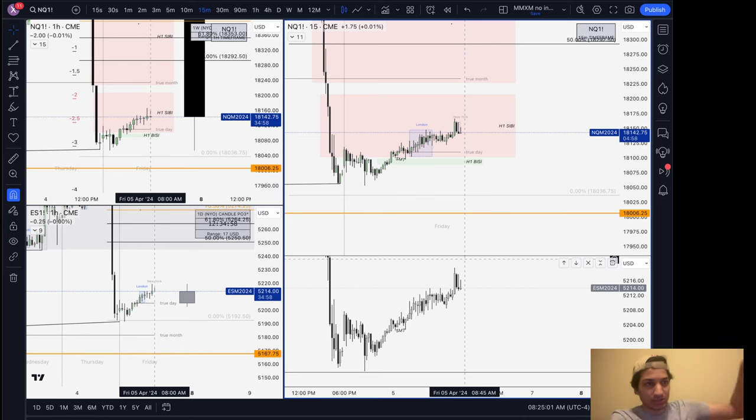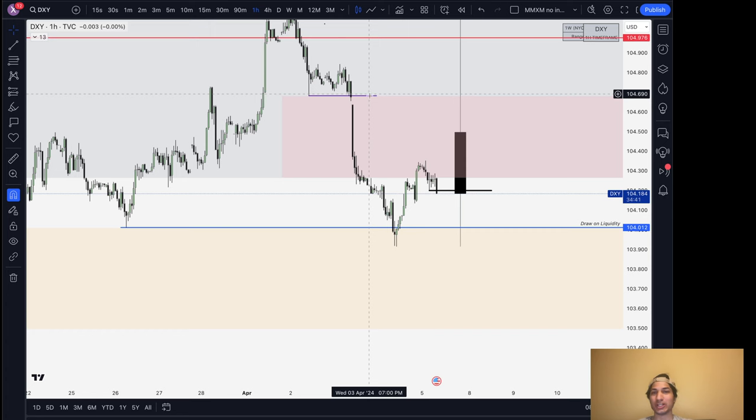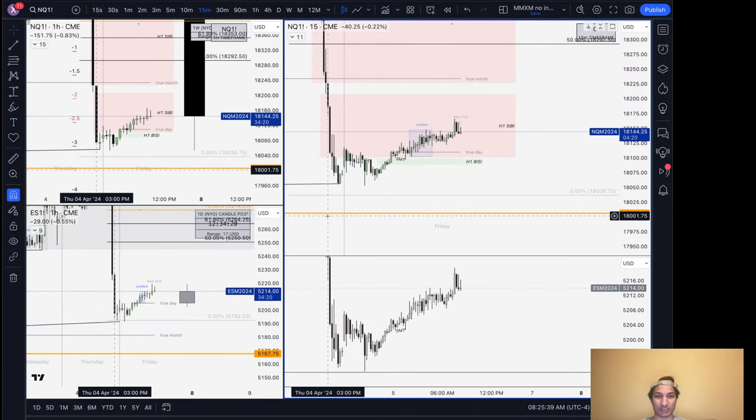Regarding SMT between the indices and DXY — do I look at that? Honestly, I don't, but I've been considering it. When DXY takes out a high or low but the indices don't — I have not yet included that as a major part of my analysis. I think that's a very interesting thing to back test. Maybe that could be homework — report some data back on SMT divergences between the dollar and the indices when one sweeps and the other doesn't.